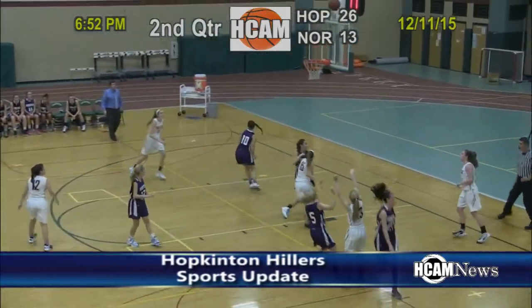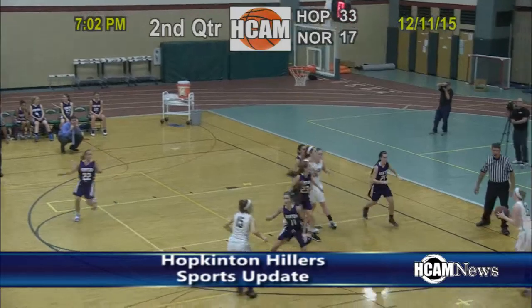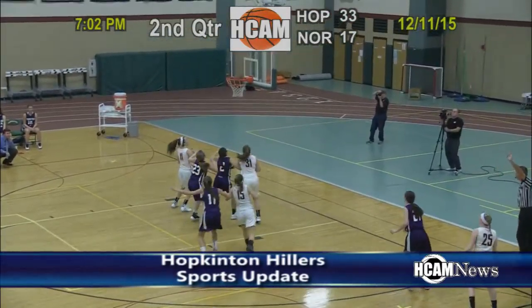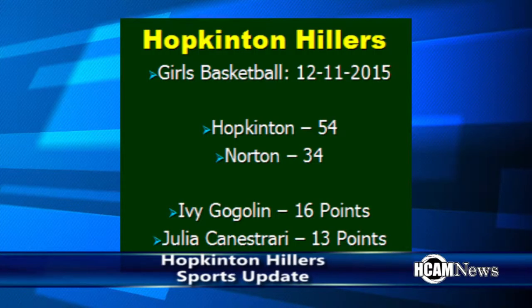In the second quarter, freshman Lillian Morningstar hits for three to put the Hillers up by 16. Hillers keep it going from outside as Elise Carlson buries another three. The Hillers went into the halftime locker room up 38 to 17 and never looked back, taking the opener 54 to 34 over Norton. Sophomore Ivy Goglin had a team-high 16 points while junior Julia Canestrari hit for 13 as the Hillers start the season with a W.